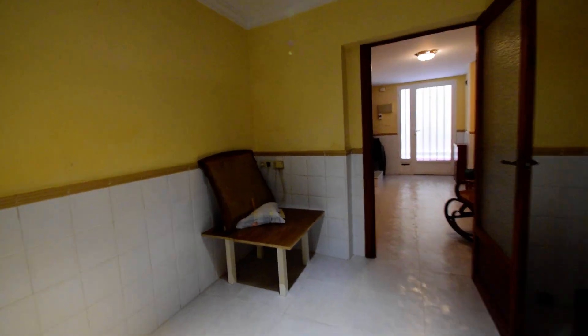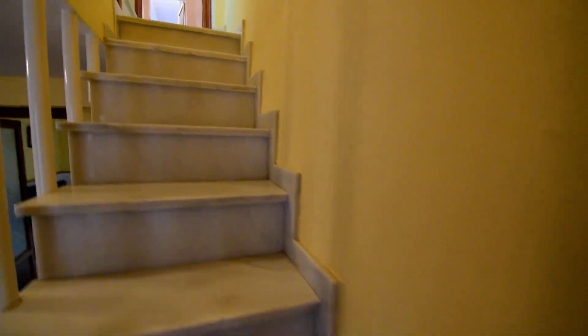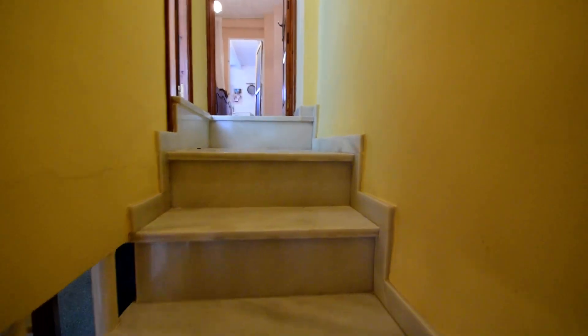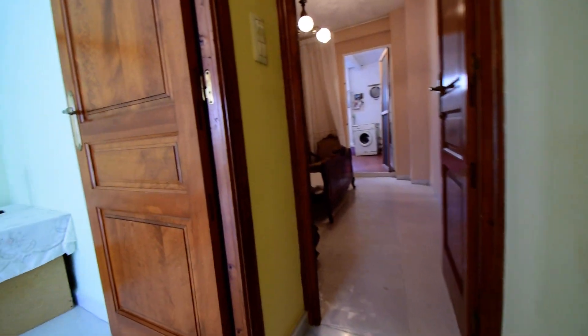This house would be ideal as a holiday home. It's cheap to run and it's just ideal to lock up and leave — not a lot of maintenance to do. It's livable as it is, though it will benefit from a bit of painting and decorating. But it's in good order.